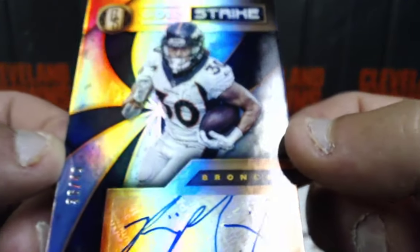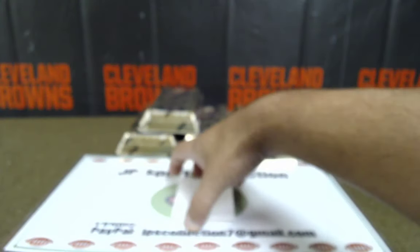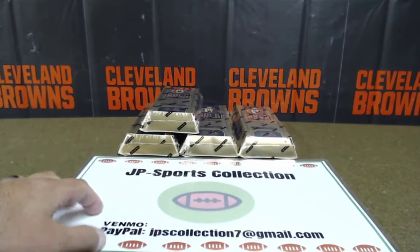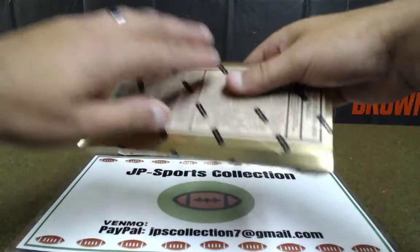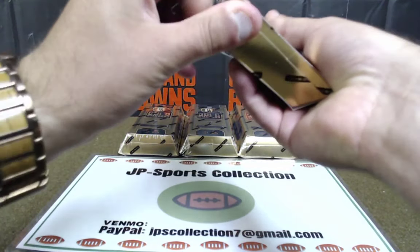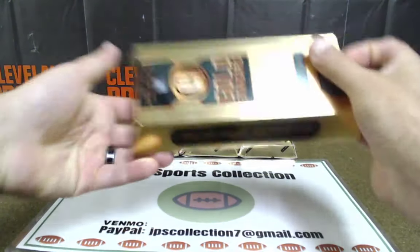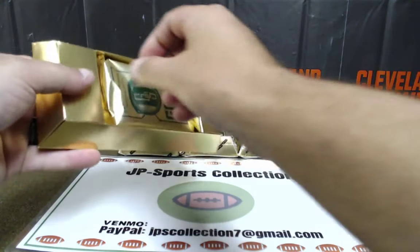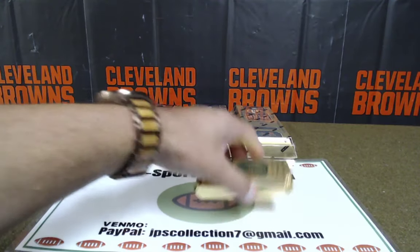Let's show some NFC East love — it's coming, Ed, hang tight brother. I've got a feeling you might get something good. It's only box two, we've got four more to go. Phillip Lindsey — man, good card. I love his stuff. I'm a big fan of Phillip Lindsey. I'm not a Broncos fan, but I just like his stuff.